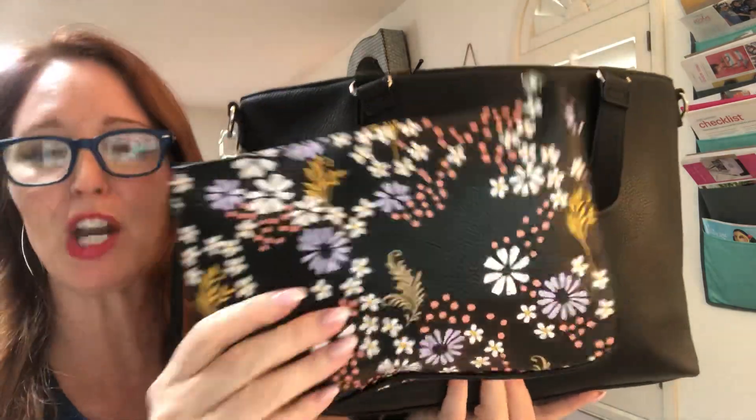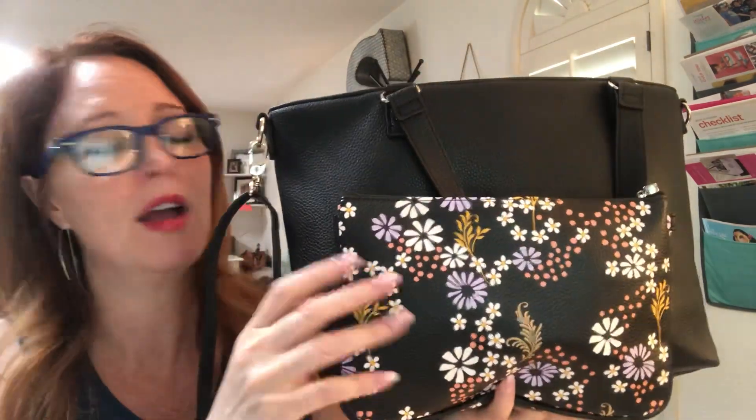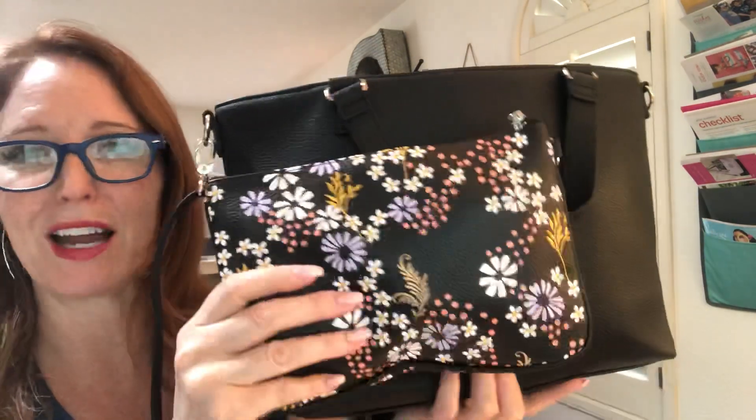I also have the Ruby Mini in the Wildflower Pebble. I did a separate video on this, but this is what I use in place of my mini zipper pouch that I had been using for a long time. I kind of switch back and forth when I get bored with something and switch it up, but you can add a wristlet to this as well — there's a little D-ring there.